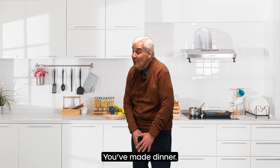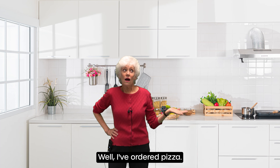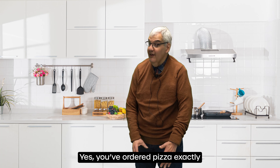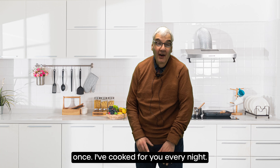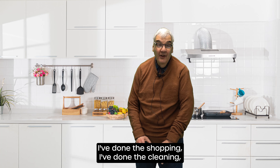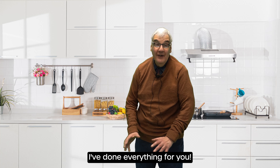You've made dinner? Well, I've ordered pizza. Yes, you've ordered pizza exactly once. I've cooked for you every night. I've done the shopping. I've done the cleaning. I've done everything for you.